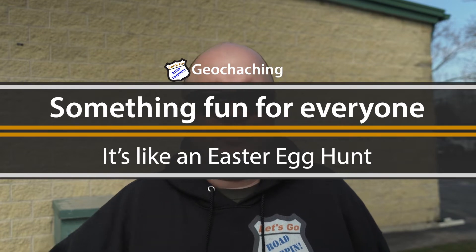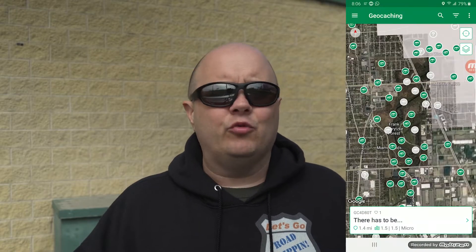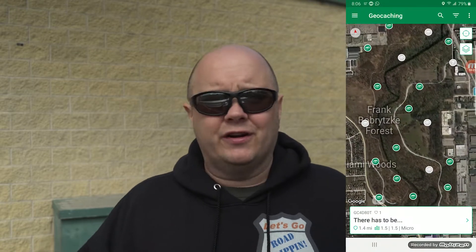Geocaching is something I used to do with my dad. If you just Google 'geocaching' — I'll spell it out — you can actually get an app that helps you geocache. Some of these are really hard to find, some are extremely easy to find. We're going with easy right now.